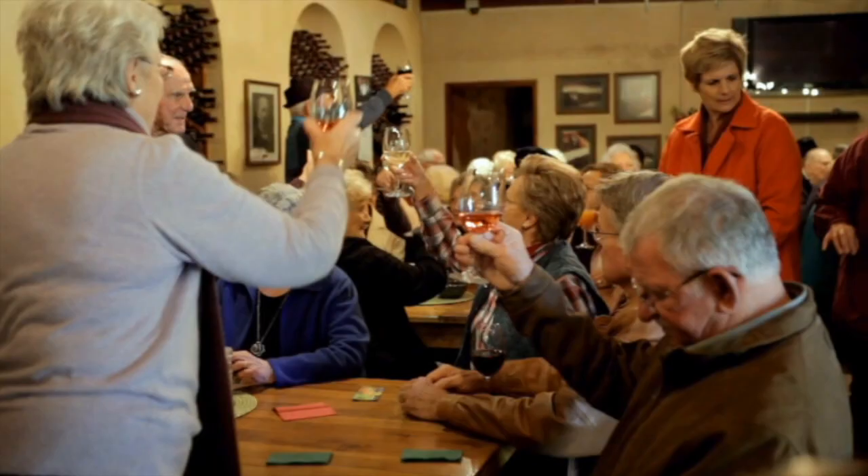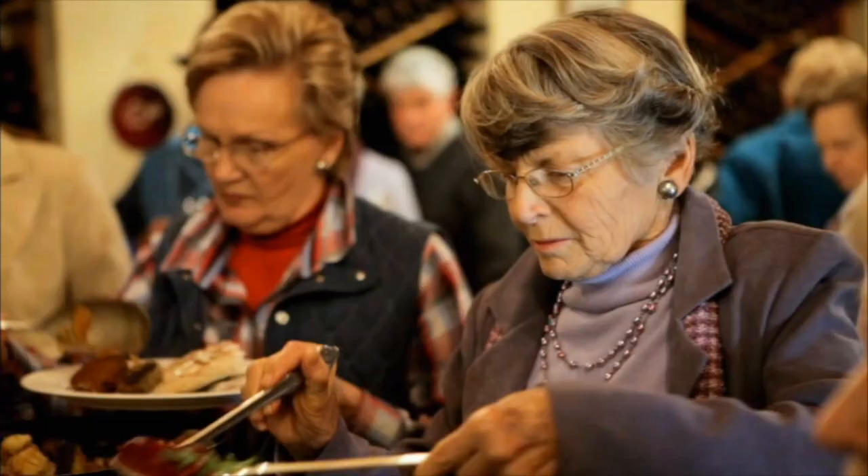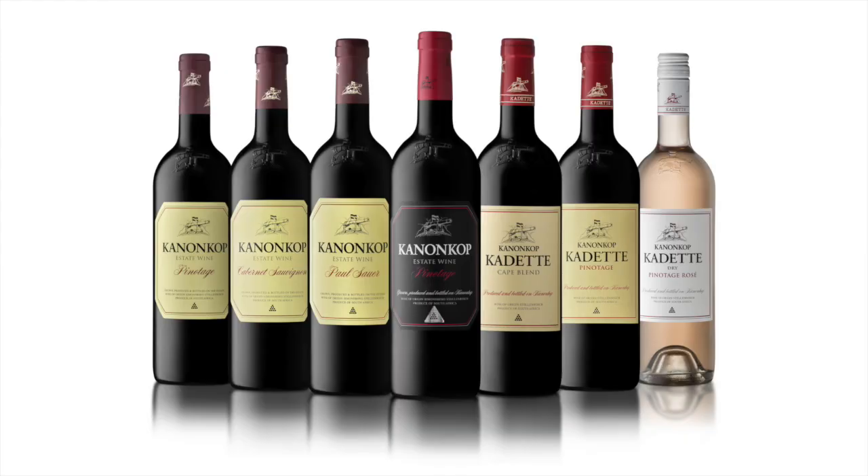Whether you're a wine connoisseur, a traveler seeking a South African wine experience, or a person that just loves wine, Kanonkop always offers a warm welcome and a glass of good wine.